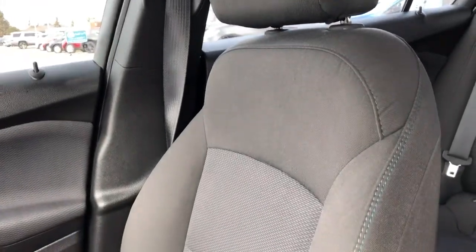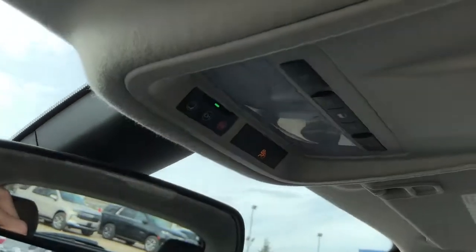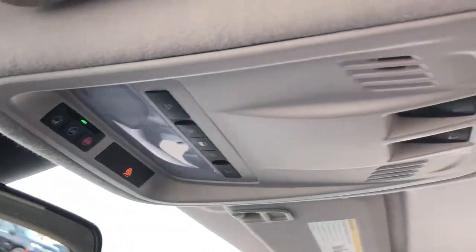The front seats are featured in black fabric with a textured grey in the lower portion of the seat. Above the rear view mirror we have OnStar controls as well as reading lights, and our sunroof.